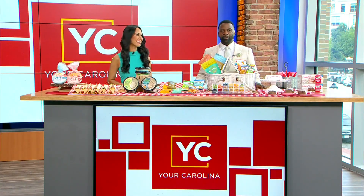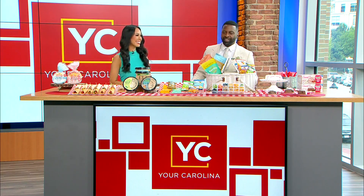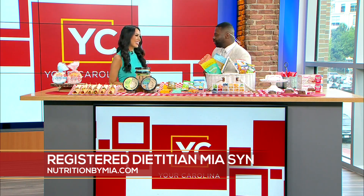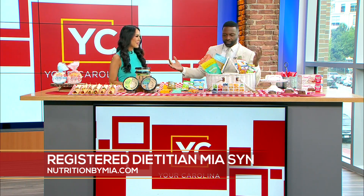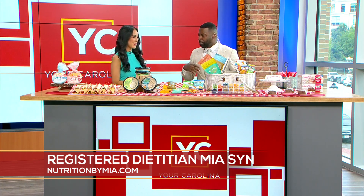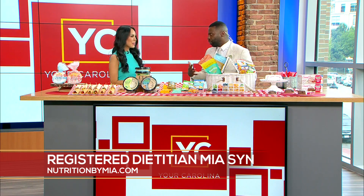Let's celebrate — it's National Picnic Month! Registered dietitian Mia Sen has tips and recipes for packing the perfect healthy picnic basket to enjoy with family and friends in the great outdoors. People are spending a lot of time outdoors and want to pack that perfect picnic, and Mia says you can stay healthy while also enjoying a great picnic.